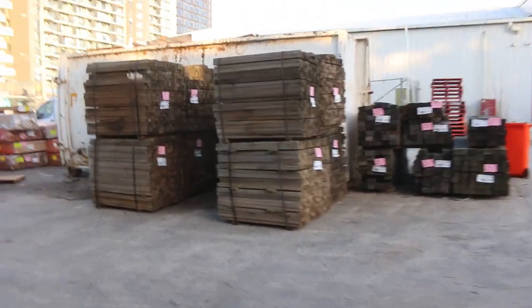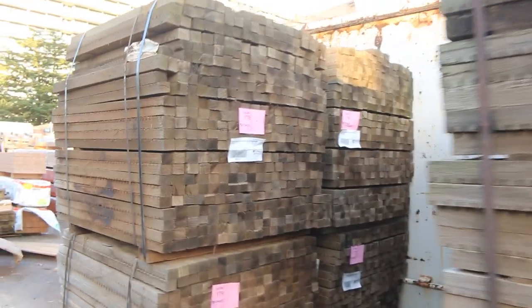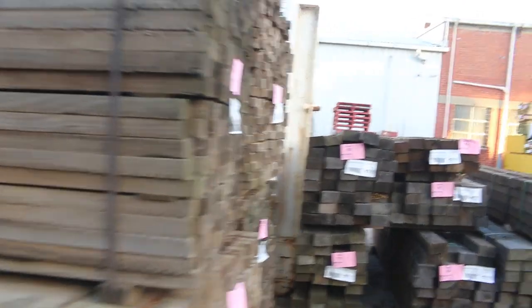Just quickly over this side, we've got 8 packs of fence droppers in here for wire fences. Unreserved stock, hardwood, H3 treated for external use — so they'll be fine for fence droppers for any rural properties.